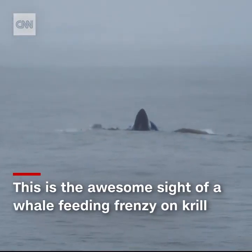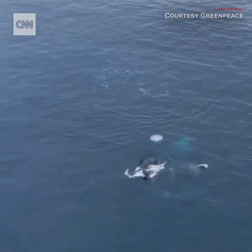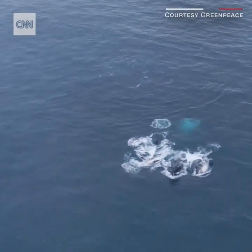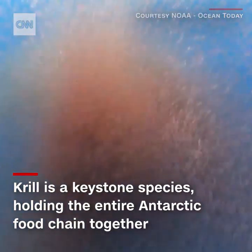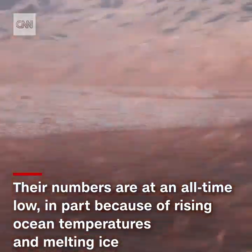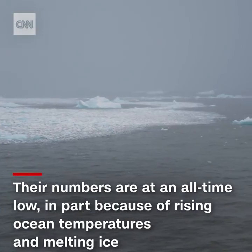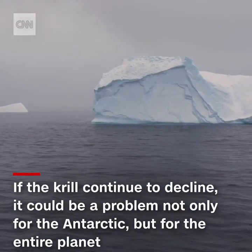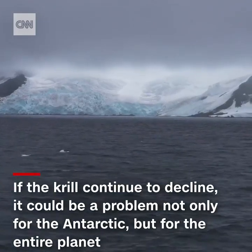This is the awesome sight of a whale-feeding frenzy on krill. And beneath the surface lies so much more. Krill is a keystone species holding the entire Antarctic food chain together. But krill is at an all-time low, in part because of rising ocean temperatures and melting ice. If the krill continue to decline, it could be a problem not only for the Antarctic, but for the entire planet.